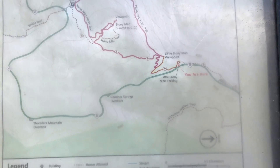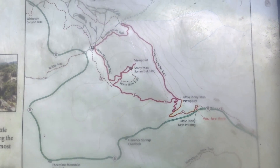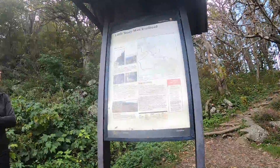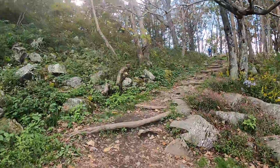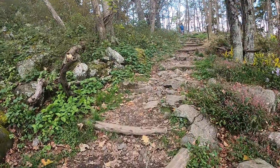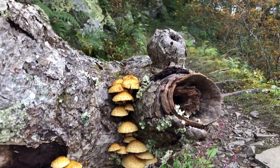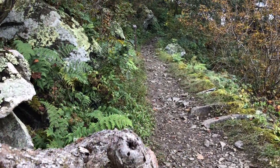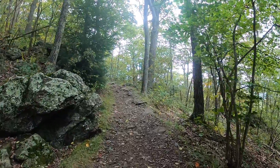For our last hike, we went up to Little Stony Man, which is a great bang for your buck since you get views along the cliffs of Stony Man but the total length of the out-and-back is only 0.9 miles, even if it is a little steep. The parking for Little Stony Man is very small compared to the other three hikes and is located just a few miles north from Skyland.